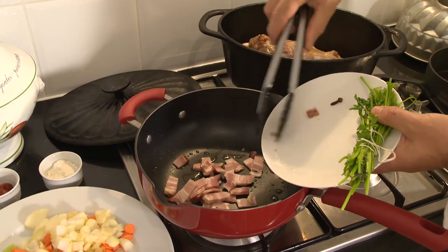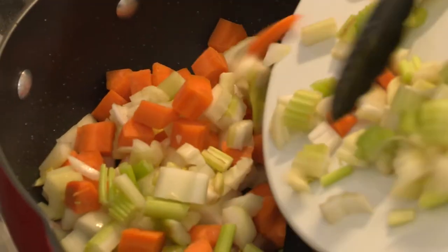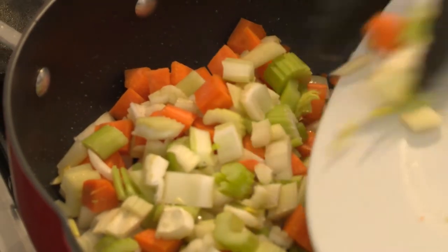Then I add diced bacon, onion, carrot and celery, some garlic and one clove, and cook for a few minutes. Of course, the quality of the meat is very important, but what makes a difference in a dish like this is the vegetables — the different flavors, the aromatics of the vegetables and the herbs.